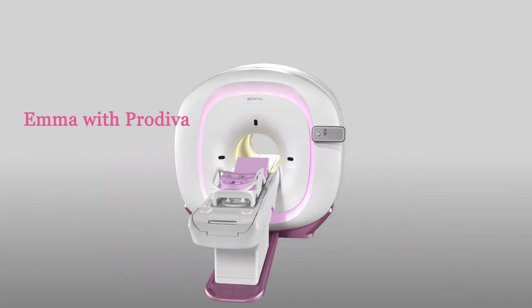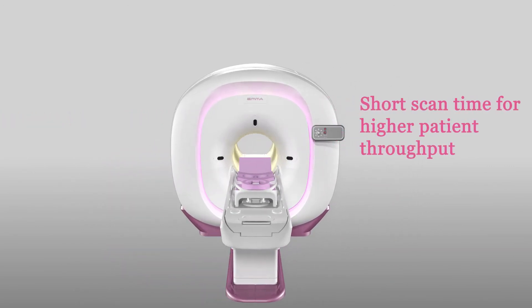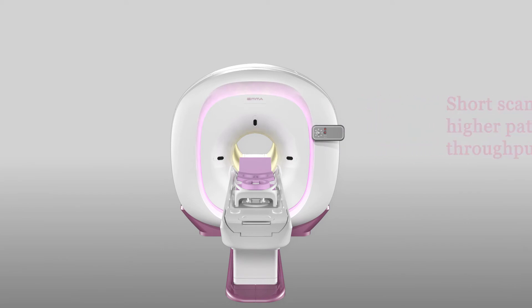The shorter scan time also means higher patient throughput, which can help imaging centers or hospitals to generate more revenue.